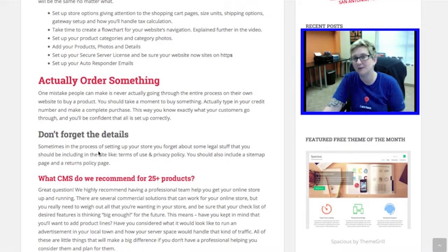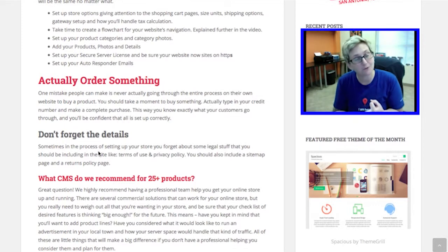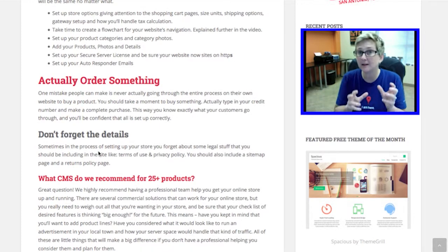We also want to mention that some people forget that inside of your website you need to have a little bit of legal content — a couple of pages that Google recommends as well. You have to have a privacy policy page if you're collecting information. You have to have a terms of use page on your website. You also probably need to throw a sitemap at the bottom, and don't forget about your returns policy — even if it's 'we don't accept any returns,' you need to put that on a page somewhere.